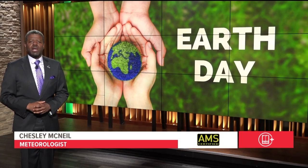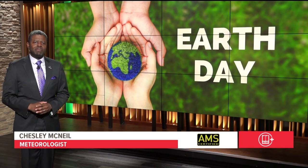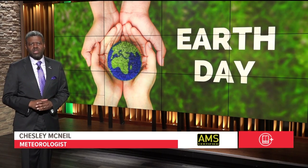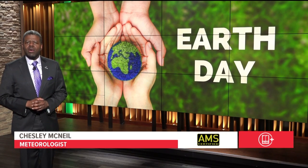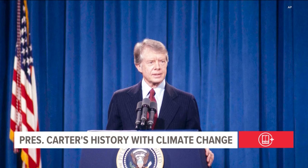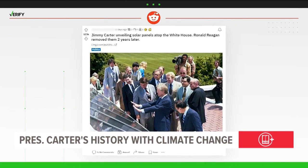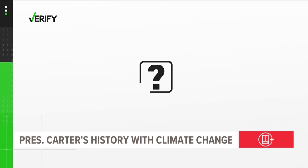President Joe Biden is pushing Americans to use greener forms of energy, and he isn't the first president to do so. Brandon Lewis from our Verify team looks into viral claims that former President Jimmy Carter installed solar panels during his time in office. President Jimmy Carter was the first president to acknowledge climate change while in office. A viral Reddit post with 123,000 up-votes claims Carter tried to address the energy crisis by adding solar panels to the White House, only to have his successor Ronald Reagan remove them. So let's verify.